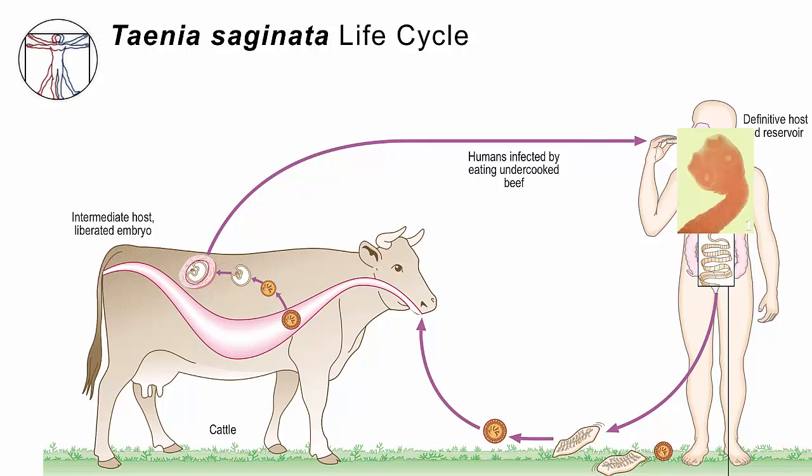It grows until it becomes potentially meters long. Each of those meters is built up with innumerable proglottids. Remember, the proglottid has both ovaries and testes — these are self-fertilizing hermaphrodites — so that by the time a proglottid or even just an egg leaves the stool and hits the ground, it has become infectious.